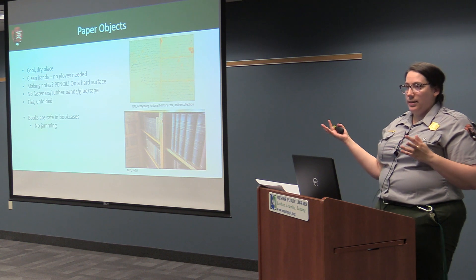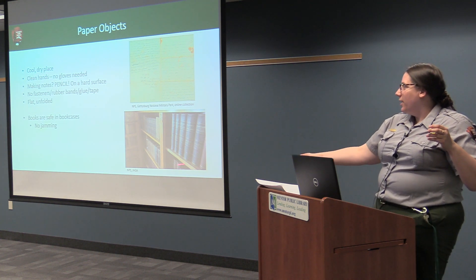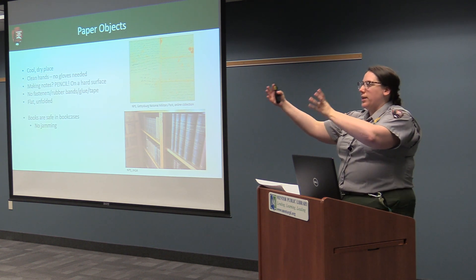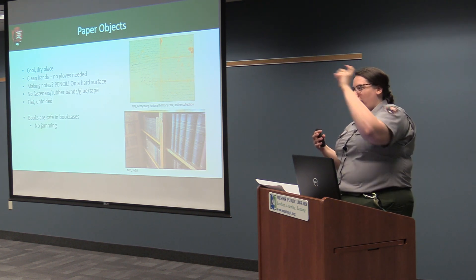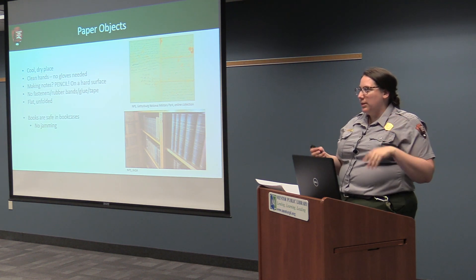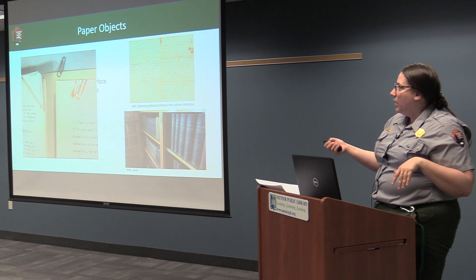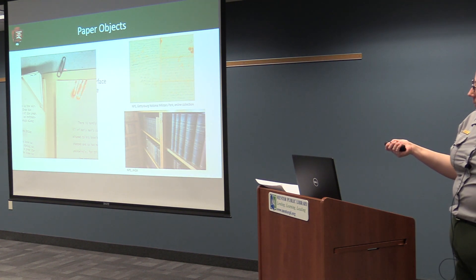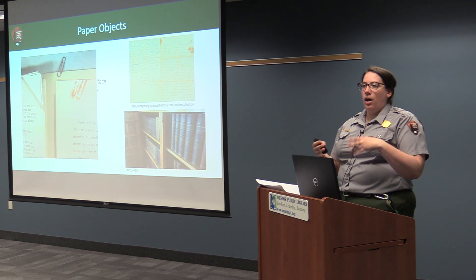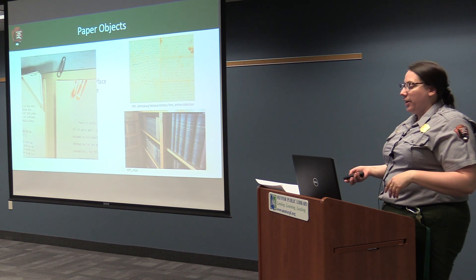Books are safe in bookcases as long as they're not crammed in too tight — here's a great example from the James A. Garfield Memorial Library. When pulling books from shelves, it's best not to hook your finger and pull from the top of the spine, as that will hurt the spine; instead, grab from the middle. Here's an example from West Virginia University of a rusty paper clip that left stains on paper — that's very common in archival work. Removing clips as you can is very good for your paper.